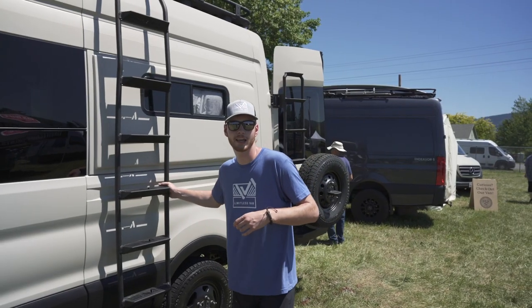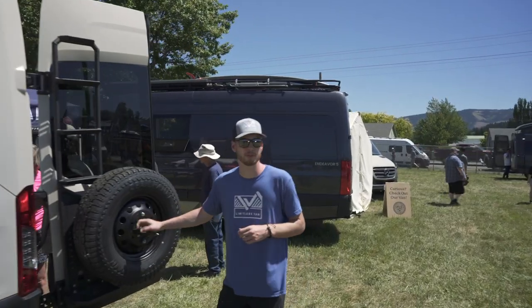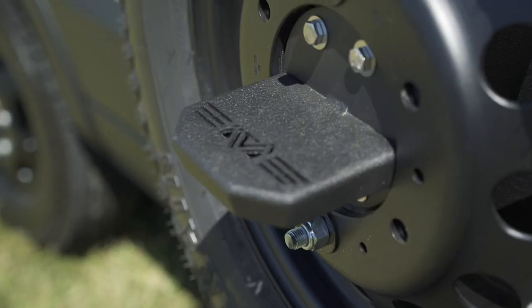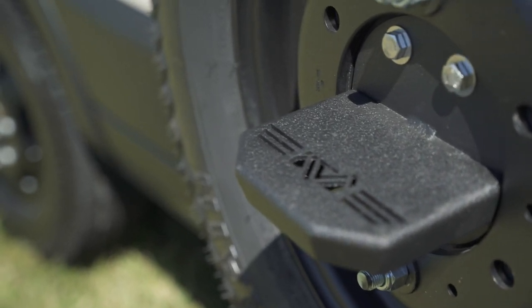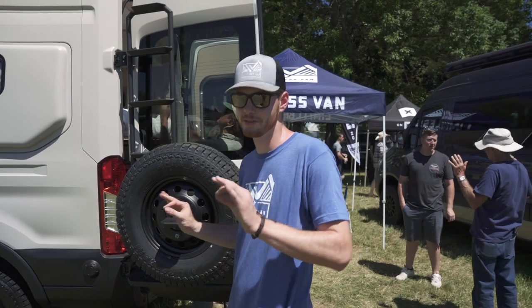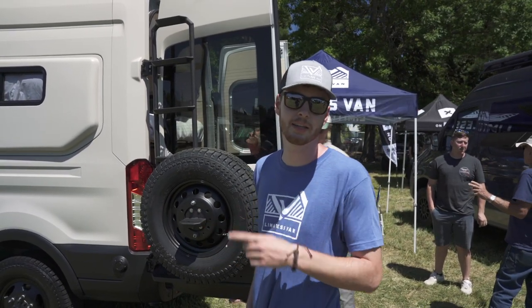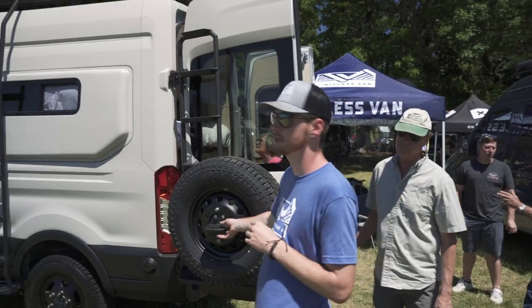Along with our roof rack is this side ladder, and then also our rear tire carrier. For all-wheel drive models, you get a step that comes through the hub and the wheel. Most importantly, a bottle opener on the bottom — that is a key feature. And no drilling is required to get the ladder in or the rear tire carrier.